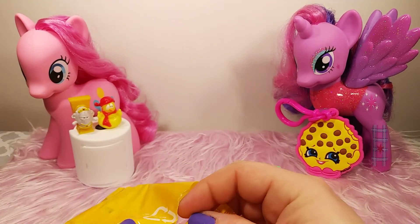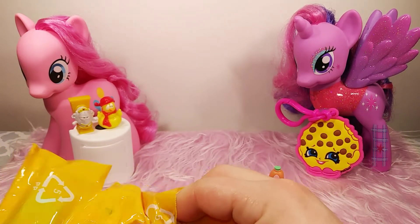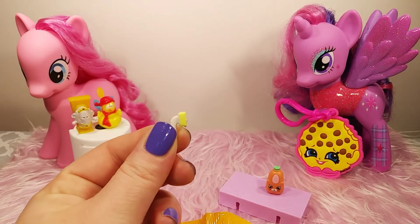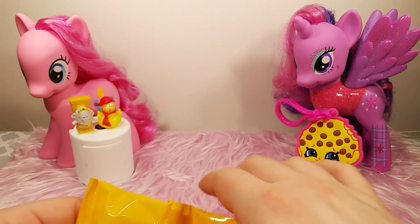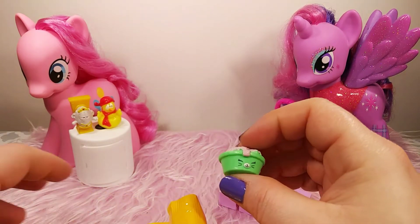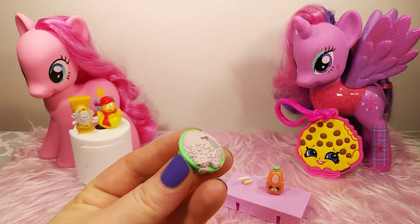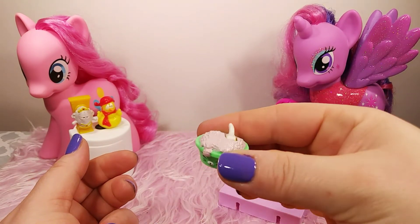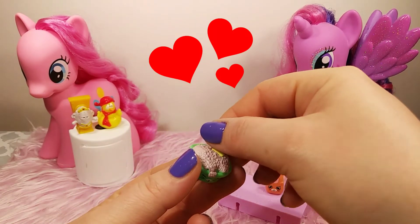Now let's move on to our next bag. It doesn't feel like there's anything in here. Let's see if I can find it. Here it is. It was so hard to find, but it's cute. It's a little sponge. Oh my goodness, so tiny. Now on to our last one. This one feels really big, and it is a little like bowl of bubbles. That is so cute. I don't know if it's like a dish, but it has a spot for your little sponge, so you can actually scrub stuff with it. Oh my goodness, that is so stinking cute. I love this.